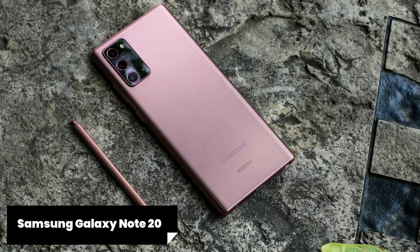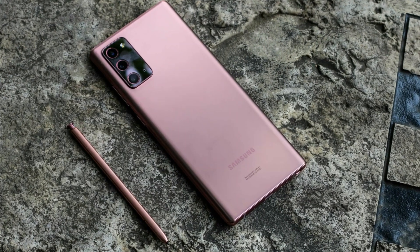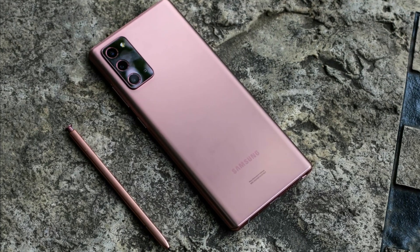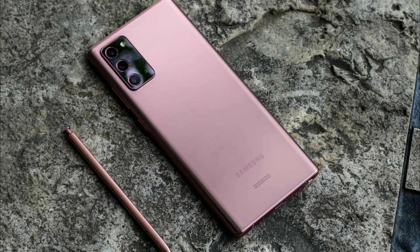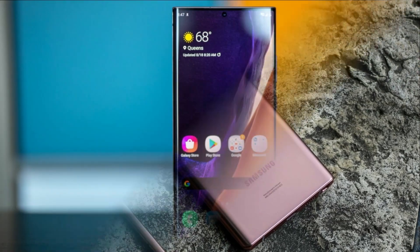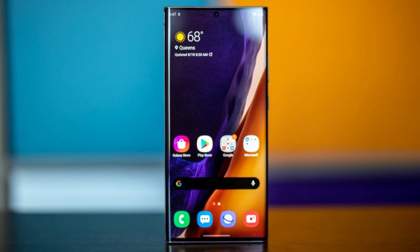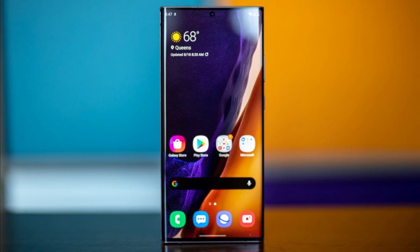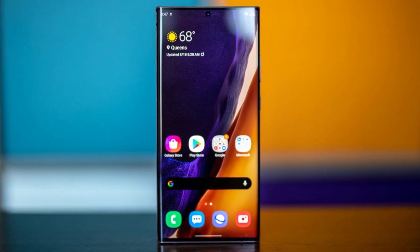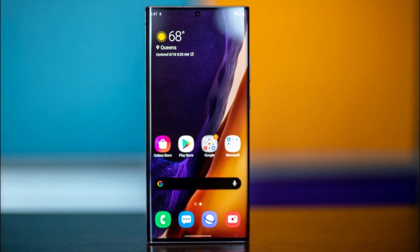The Samsung Galaxy Note 20 is a true powerhouse when it comes to performance. Powered by a Snapdragon processor and accompanied by a generous amount of RAM, this phone delivers blazing-fast speeds and smooth multitasking. Whether you're gaming, editing videos, or running multiple apps simultaneously, the Galaxy Note 20 can handle it all with ease.